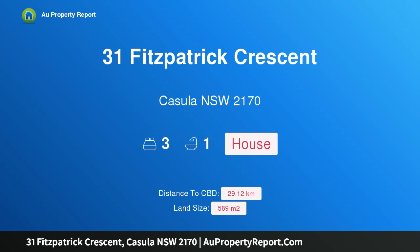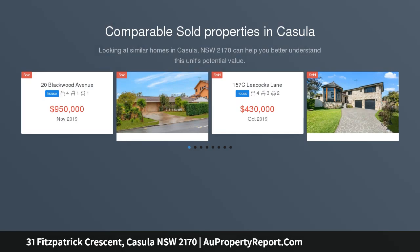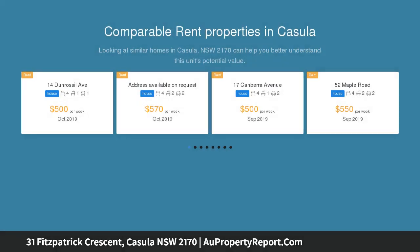Hi, I am glad to introduce Property 31 Fitzpatrick Crescent, Kizula New South Wales 2170. Genuine Vendor Selling. Set on a generous 569 SQM block of land with 21 M frontage approx., this R3-zoned original house is an outstanding opportunity with scope for significant future capitalization.